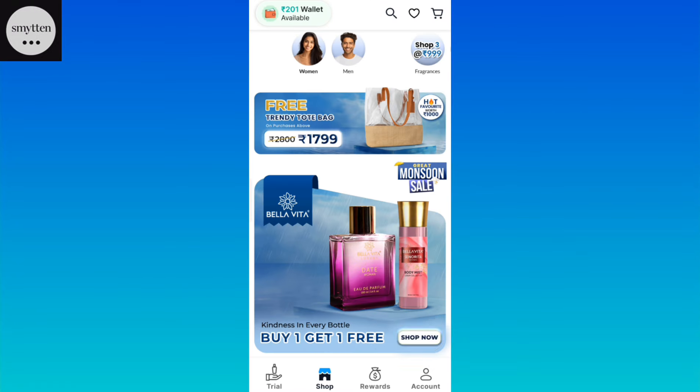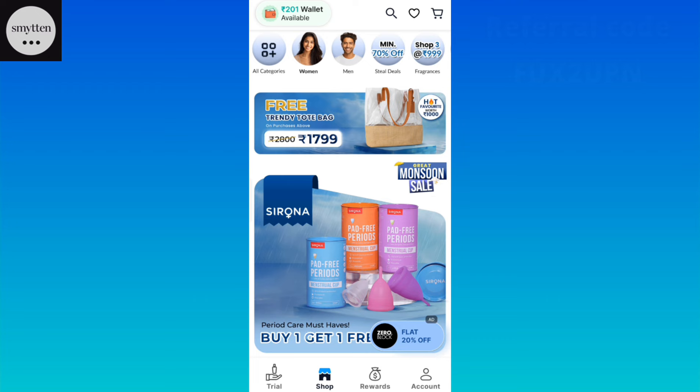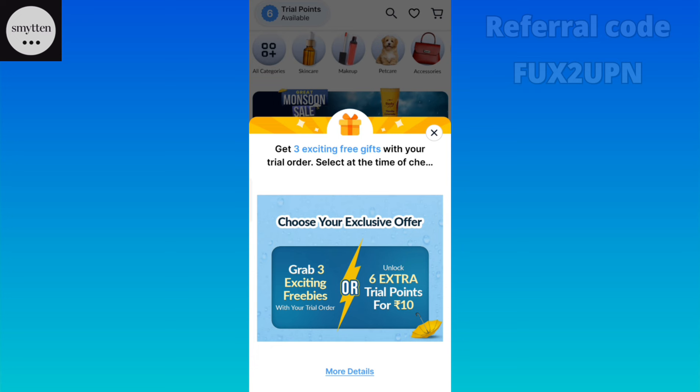Hello my lovelies! I am going to share a very amazing trial offer with Smytten. There are a lot of offers available, but I think you will not give attention to them. You can buy 6 trial points for only 99 rupees. Normally, you pay 235 rupees, but if you order now, you can get it for only 99 rupees.